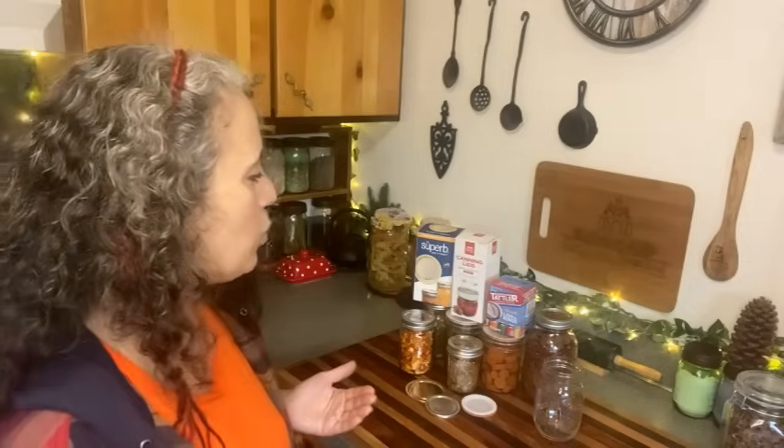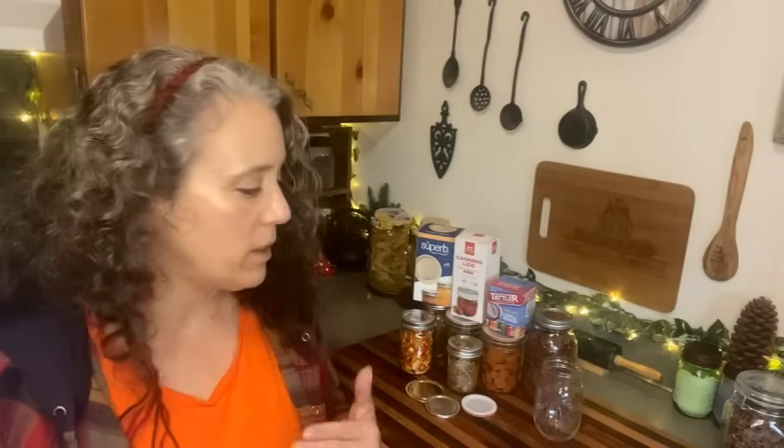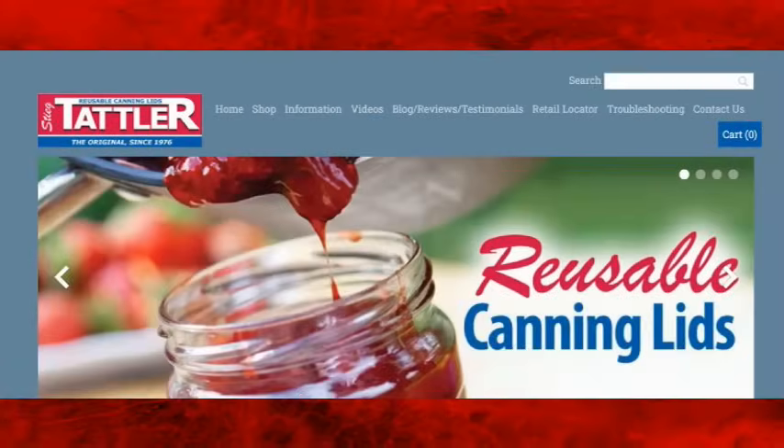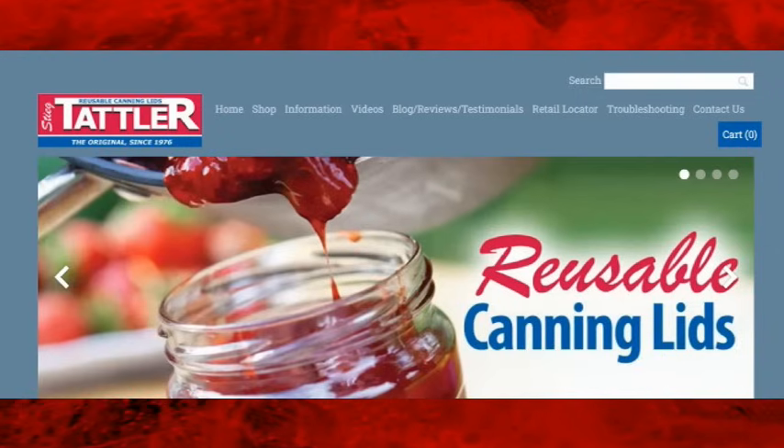What I want to talk about is the pros and cons of each one to help you decide which ones are going to be best for you. The first one I'm going to talk about are the Tatler lids. As you can see, these are white. They used to come in different colors — there was a time you could get them in red, and then more recently in a mint color, but I think now they're only available in white. These have been around since the 1970s.